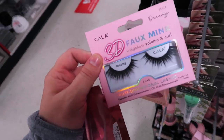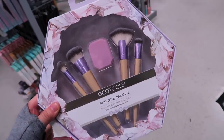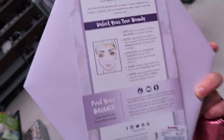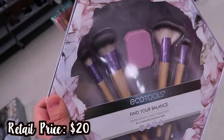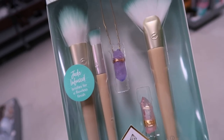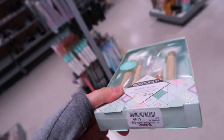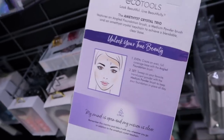They also have new Eco Tools sets — a crystal collection, really cute. There's the 'Find Your Balance' five-piece collection for $9.99 with four brushes and a sponge. The Glossy Finish set at $4.99 even comes with something like a bobby pin with a crystal on it — it says jade-infused bristles for a flawless finish. And there's the Amethyst Crystal Trio for $5.99.